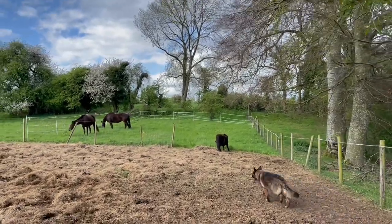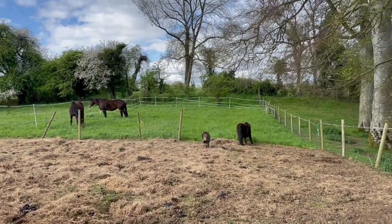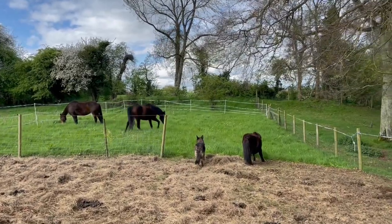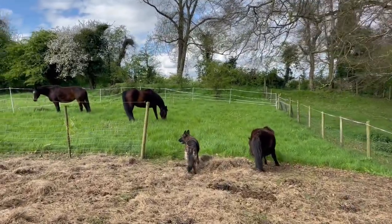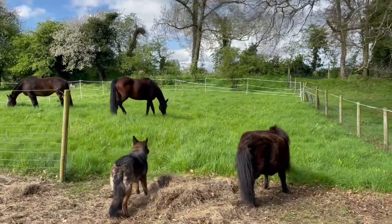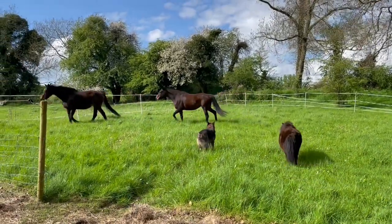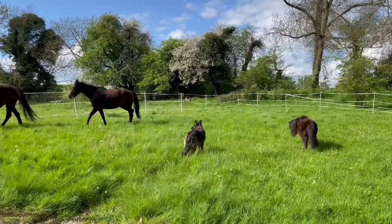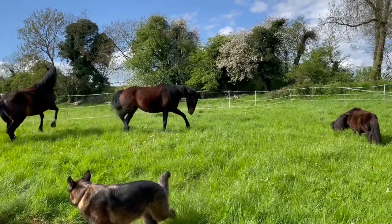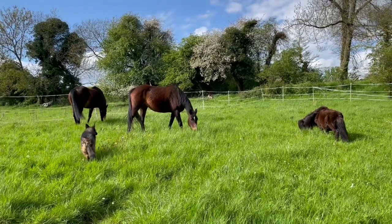And in that paddock are all kinds of species of grasses and vetches and daisies and dandelions and herbs and all kinds. It's taking years to get this all right, but the horses have a lovely selection in here. And they will eat the docks and the daisies and the dandelions — yes, they'll eat the docks.